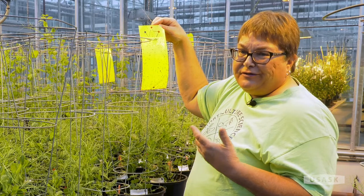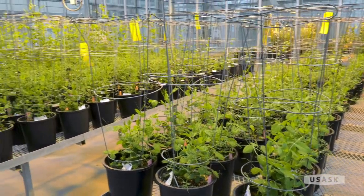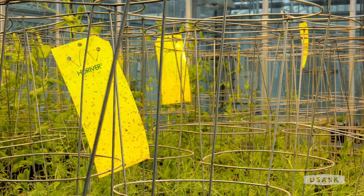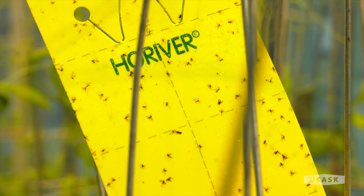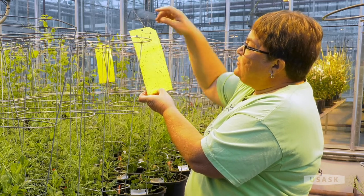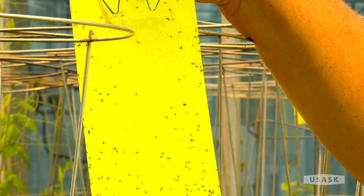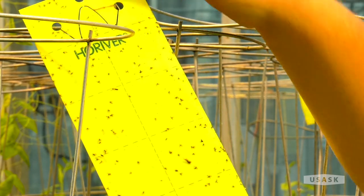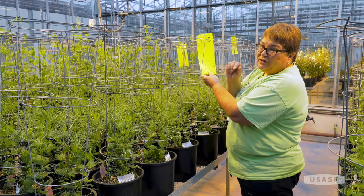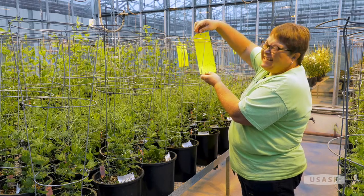Throughout the greenhouse you'll see yellow sticky cards everywhere — the yellow color attracts insects, they land and can't fly away, which helps control them and tells us what's in the greenhouse. The bigger flies on the cards are mostly fungus gnats, which love moist conditions — they're common and usually don't kill anything but are annoying. The very tiny dots are thrips — even though they're very small they cause a lot of damage, attacking growing points on plants and eating pollen in the flower parts, which can be a real issue.